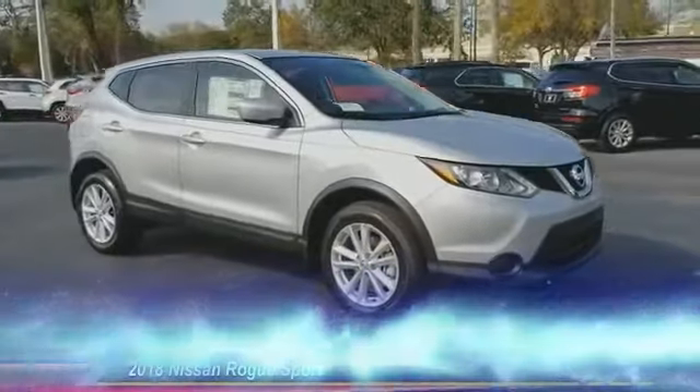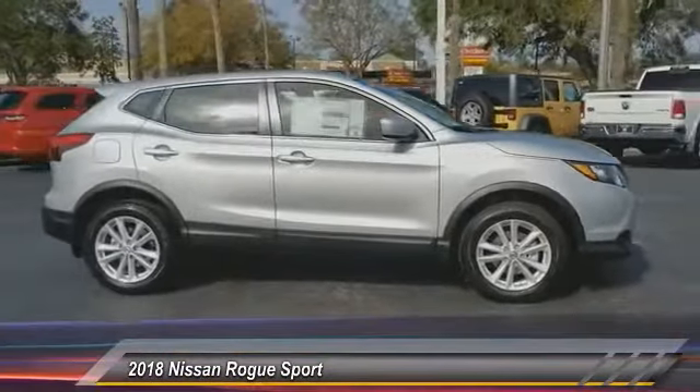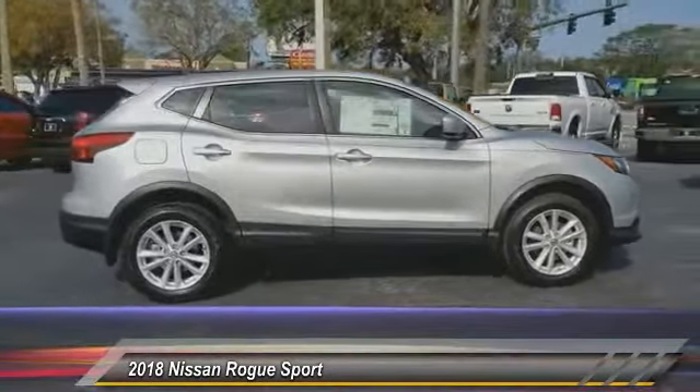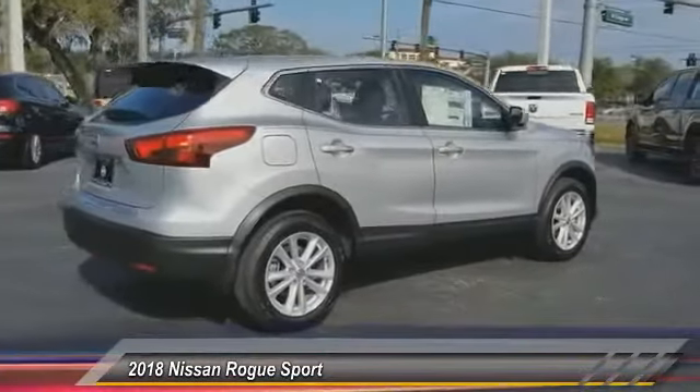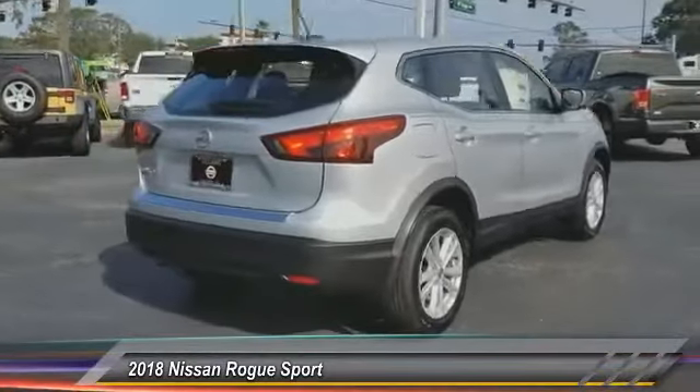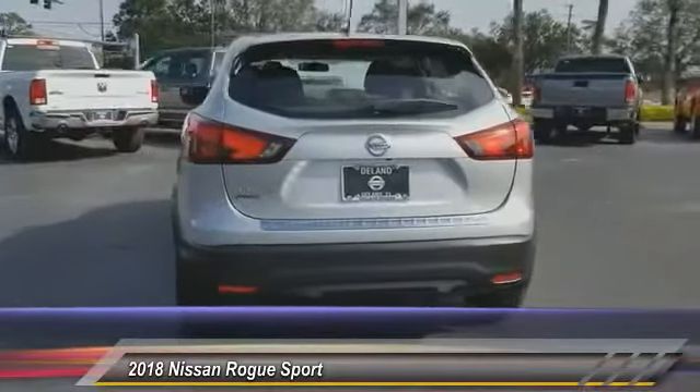The 2018 Rogue Sport. The Nissan Rogue Sport is a subcompact SUV that provides all the functionality. A smooth ride, lots of cargo room, and a roomy back seat is a recipe for a pleasant traveling experience. Here are some of this vehicle's great options.